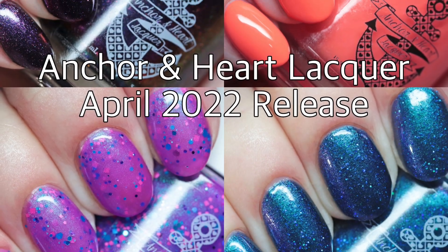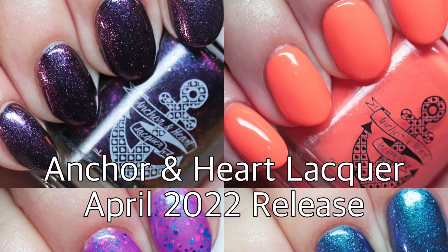Anchor and Heart Lacquer released a six-year anniversary polish this month and re-released three Facebook Group Customs.